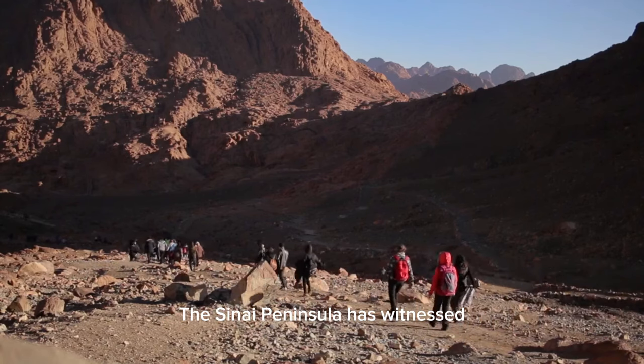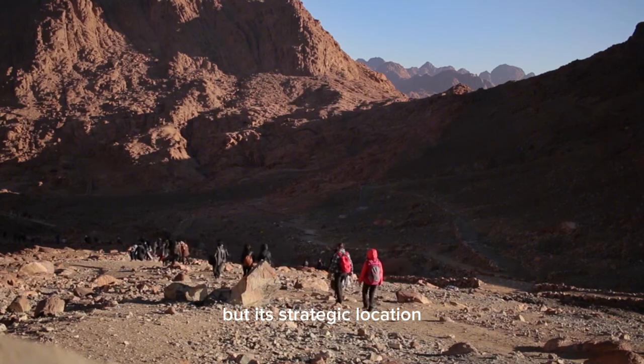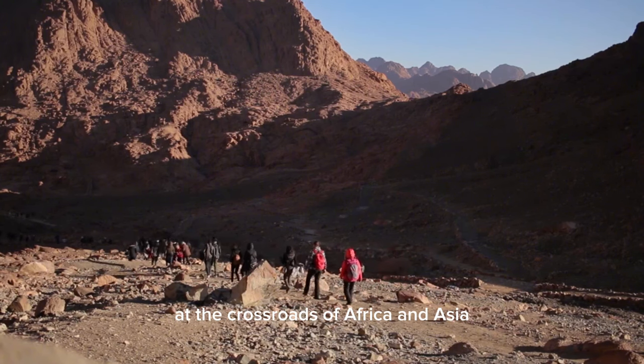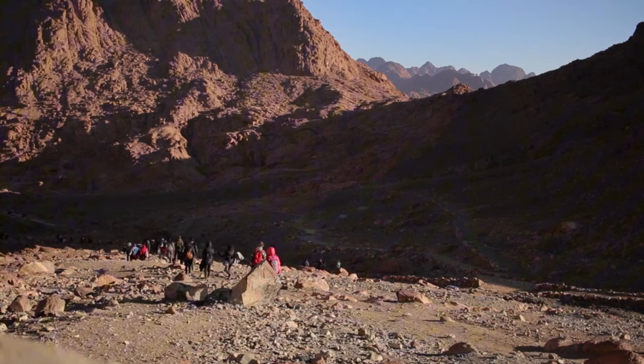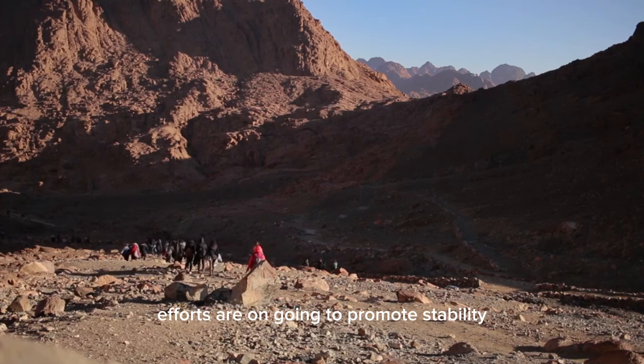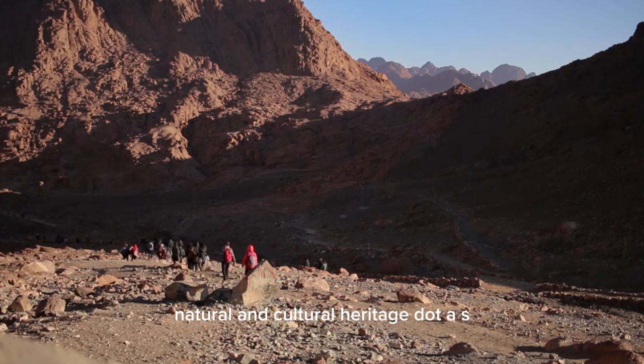The Sinai Peninsula has witnessed its share of challenges and conflicts, but its strategic location at the crossroads of Africa and Asia makes it a region of geopolitical importance. Efforts are ongoing to promote stability and development while preserving its unique natural and cultural heritage.